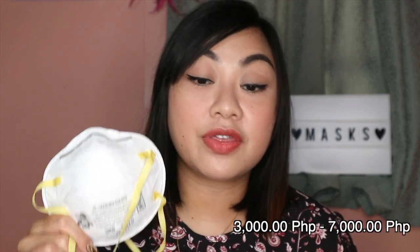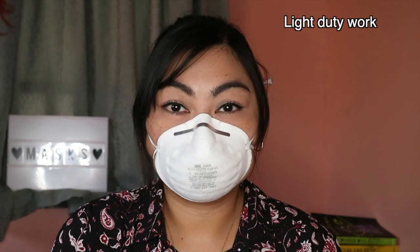This N95 retails for P3,000 to P7,000 per box of 20 pieces. That's why we encourage people outside the medical field to leave the N95 for healthcare workers. I also have the 8000 N95, which is also a particulate respirator for industrial use. It is only used for light duty work or short duration wear times — it is noticeably thinner than the 8210.